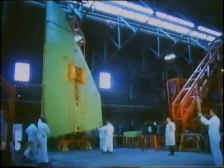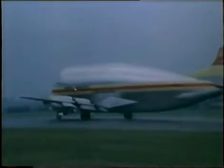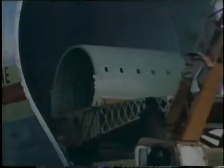Building Concorde in two countries speaking two different languages was difficult enough. Both France and Britain had assembly lines, and the parts had to be ferried between the various factories in the two countries in an extraordinary aircraft, the Super Guppy — a converted Boeing Stratocruiser that hinged in the middle to reveal a cavernous hold.